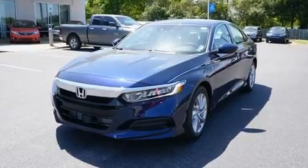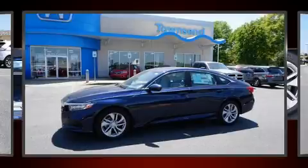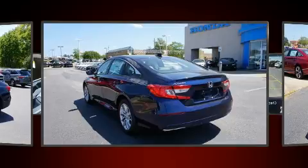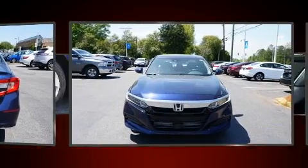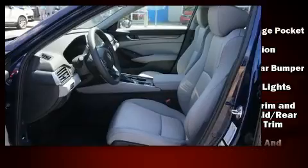Well-tuned suspension and stability control deliver a spirited yet composed ride and drive. Turbocharger technology provides forced air induction, enhancing performance while preserving fuel economy. Top features include power windows, a tachometer, remote keyless entry, and one-touch window functionality.